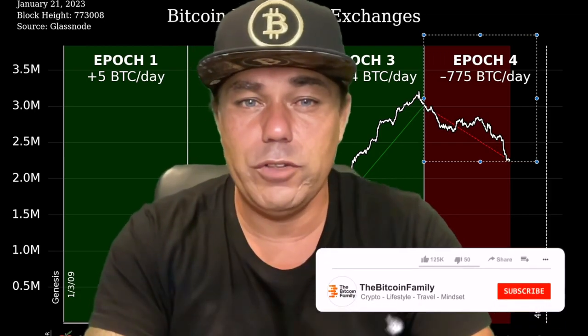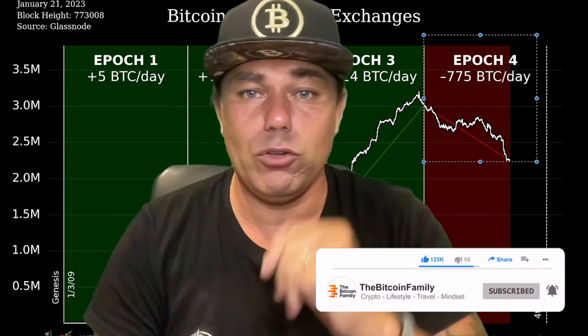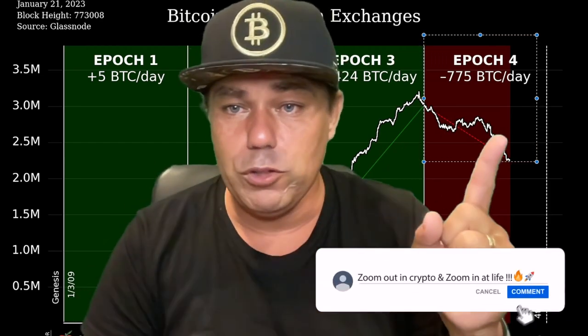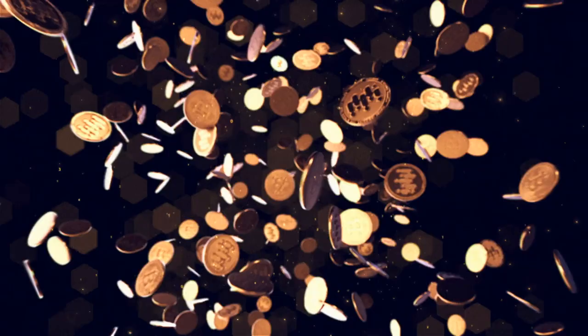That was everything for today. Hopefully you really enjoyed this video. If you did, give it a thumbs up, share it with friends and family, subscribe to the channel, hit the notification bell, and leave a comment — what do you think about all these people moving their Bitcoin from exchanges? Thanks for watching, see you tomorrow.